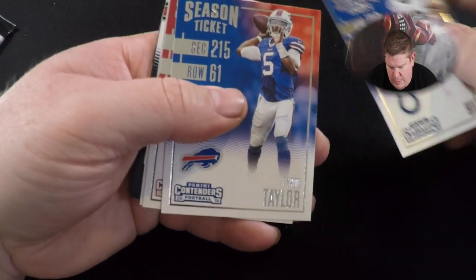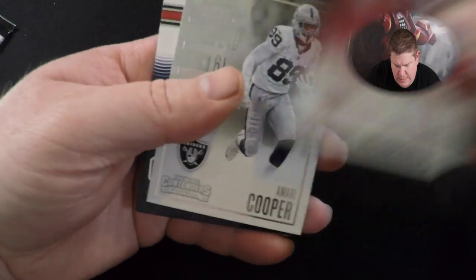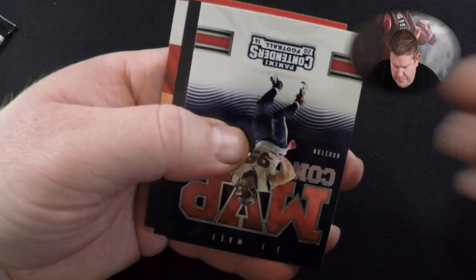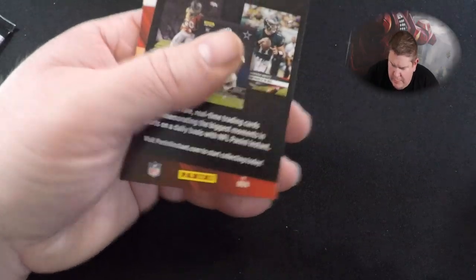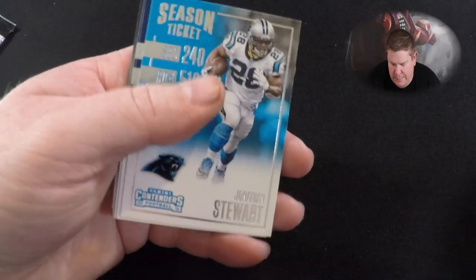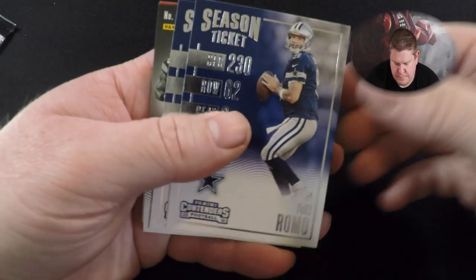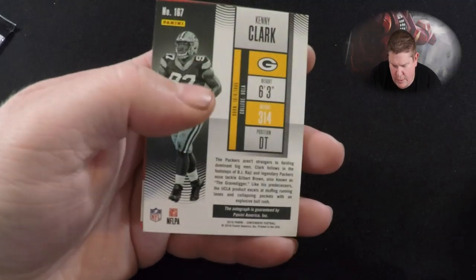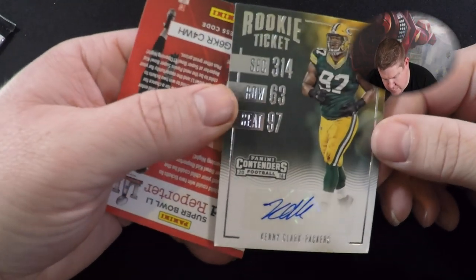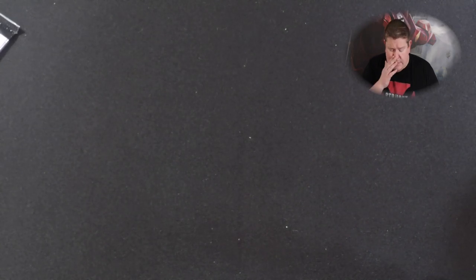TY Hilton, Tyrod Taylor, Larry Fitzgerald, Amari Cooper. JJ Watt — MVP Contender. Sam Bradford, Jonathan Stewart, Tony Romo, Tavon Austin. Kenny Clark — so they did give me six autographs in the box instead of five!